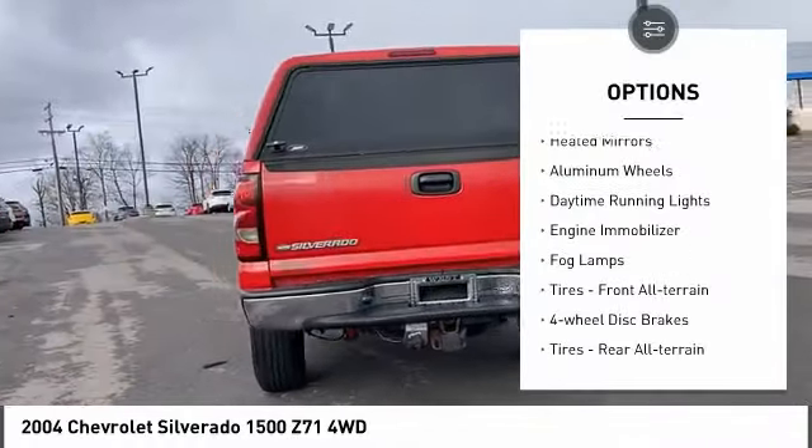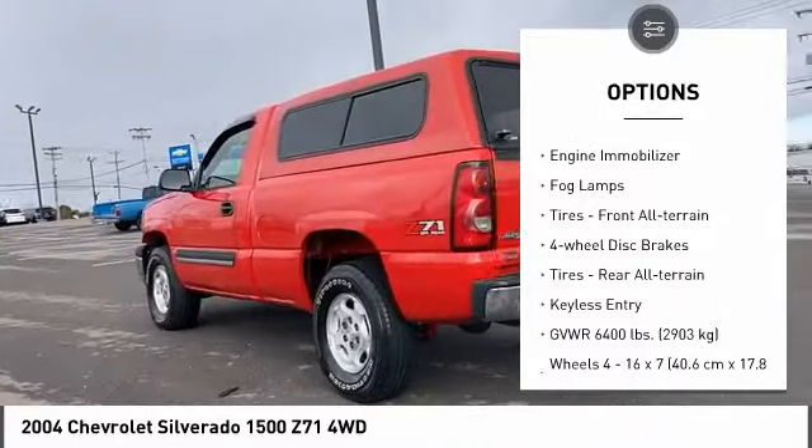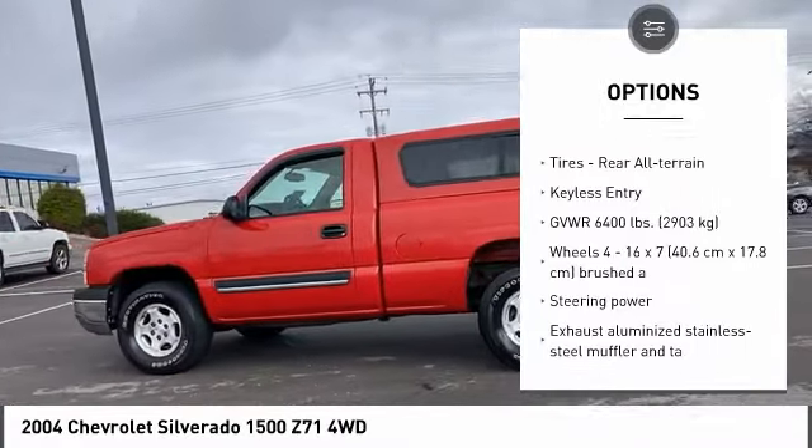Four-wheel drive, heated mirrors, aluminum wheels, daytime running lights, engine immobilizer, fog lamps.